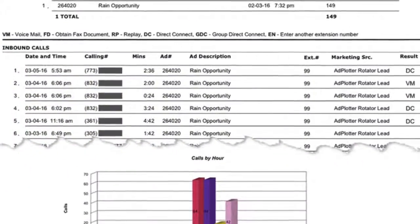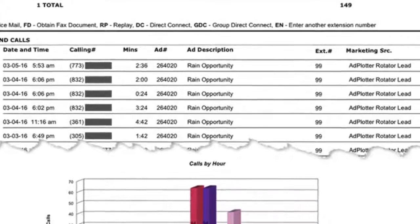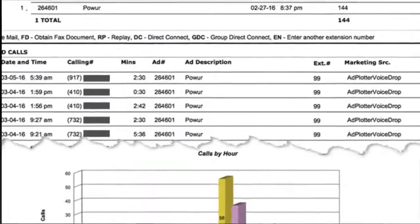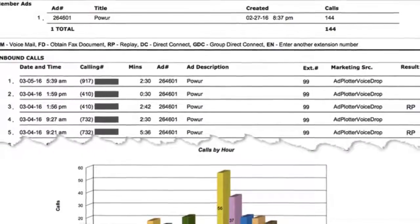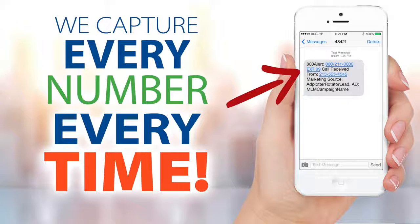In this age of texting, do people really call these 800 numbers? Yes. I have hundreds of reports like this, and as you can see, people call at all hours of the day and night. Leads you generate with this system are direct response and exclusive to you. Our technology works for you 24/7. When a prospect responds to your ad, our system instantly captures their number, even if they're calling from a blocked or unlisted number.